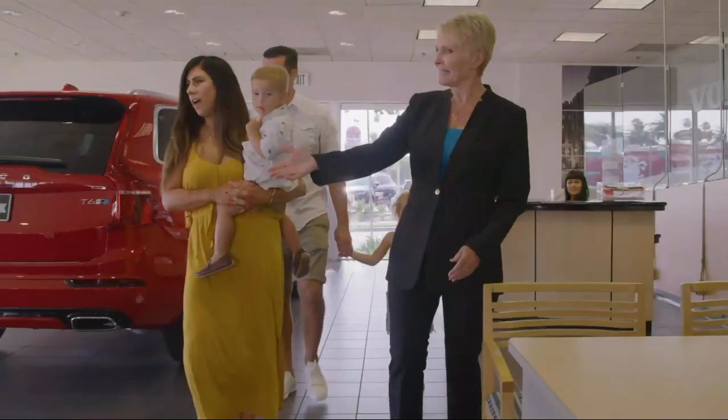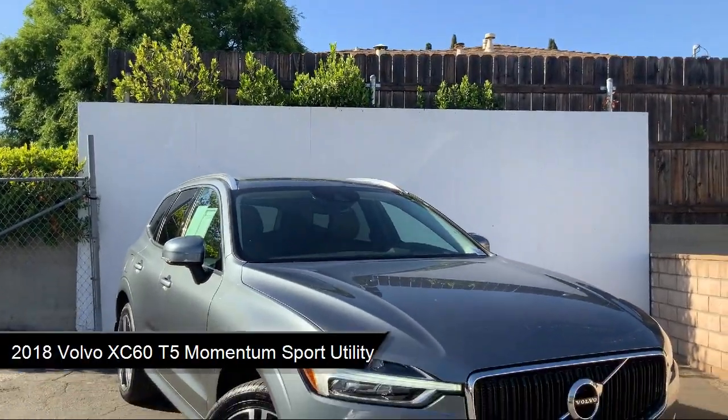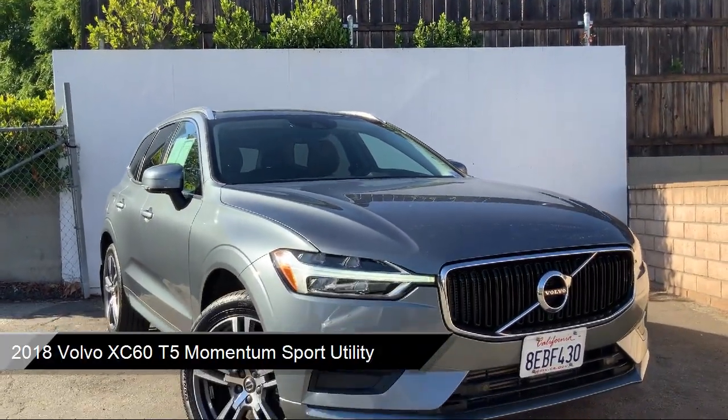Welcome to Rusnak Volvo Cars, your premier destination for purchasing a vehicle. And here's a look at another one of our great vehicles from our inventory.